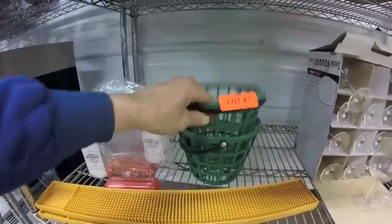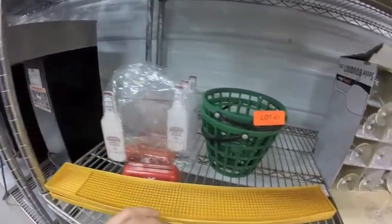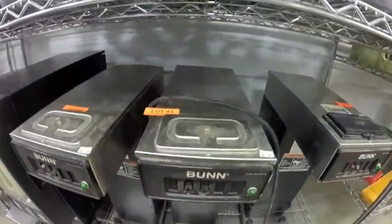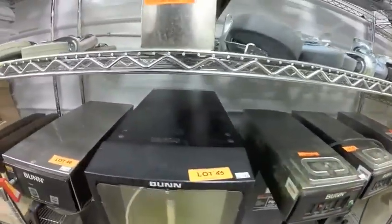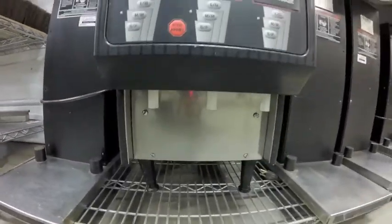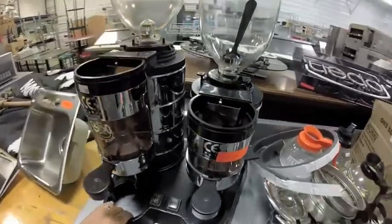Golf ball holders, bar mats, Smirnoff sign. Lot 45AA is this two-head grind system.